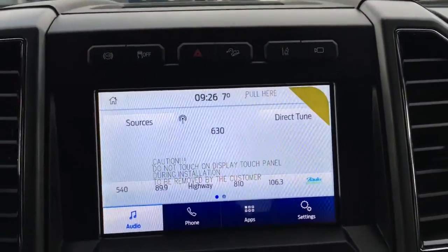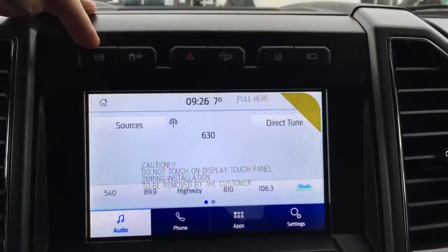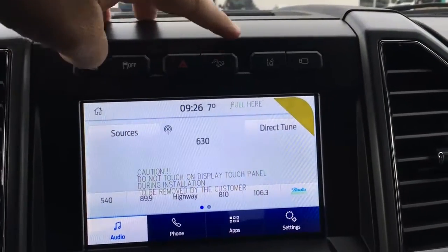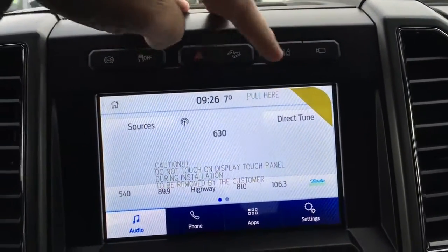In the center of your dash is your LCD touchscreen. Right above, we have controls for engine brake, traction, hazards, hill descent control, lane keeping, as well as different camera views.